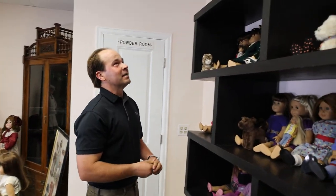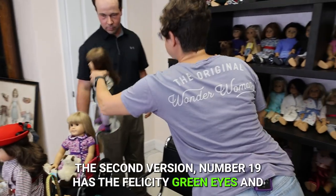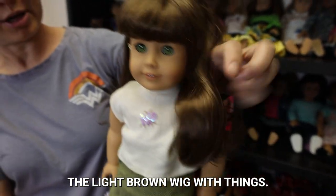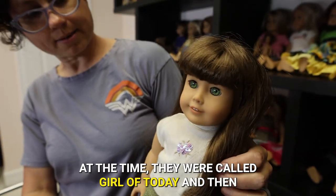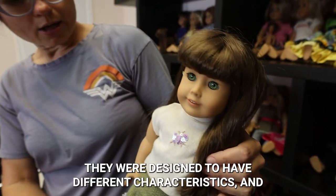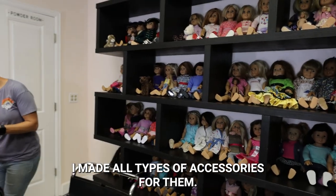But yeah, here's another Samantha, and there's another Samantha down there. This one is number 19 — the second version of number 19 — which has the Felicity green eyes and the light brown wig with bangs. So they just numbered them? They call them Truly Me dolls now. At the time, they were called Girl of Today and then American Girl Today. They were designed so a little girl could pick out a doll that looked like her. I love the green eyes. They made all types of accessories for them — bathtubs, beds.